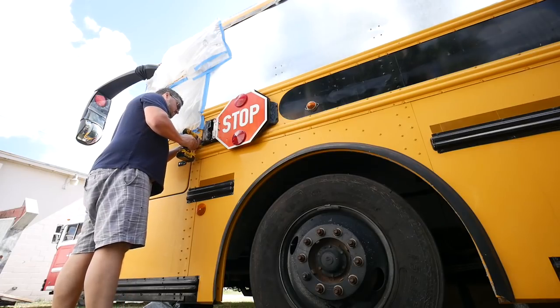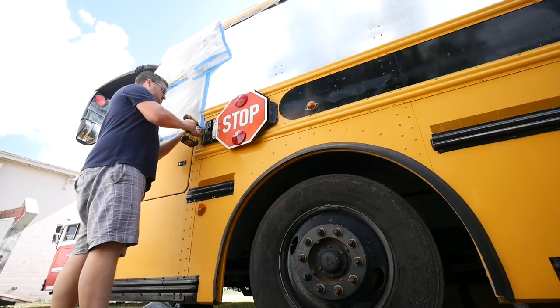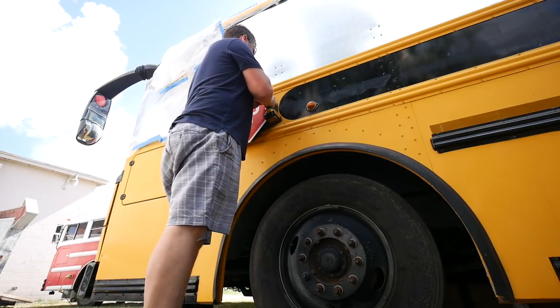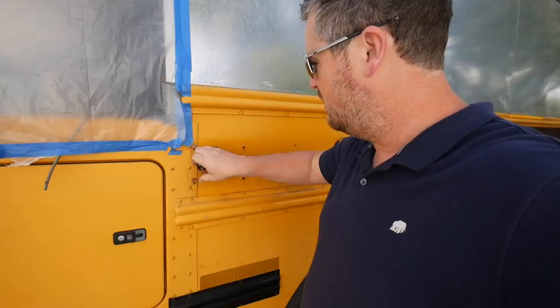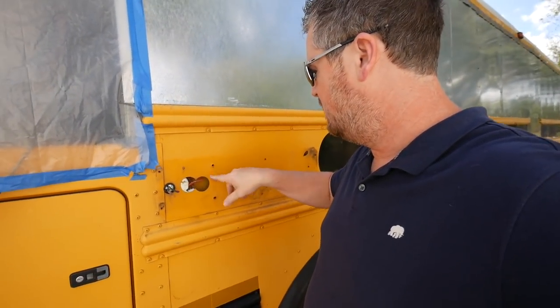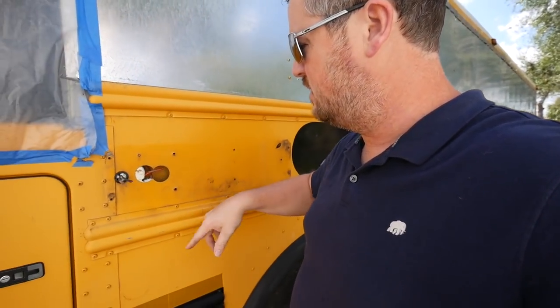First things first — it's time to remove the stop sign. These holes here are what's going to have to be repaired and Bondoed up. Next thing I have to take off are those lights up there.